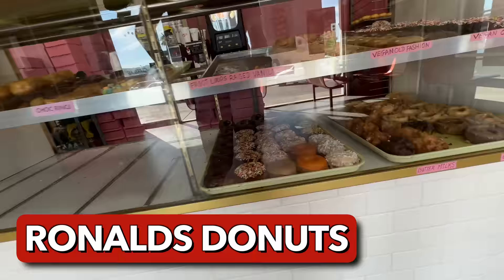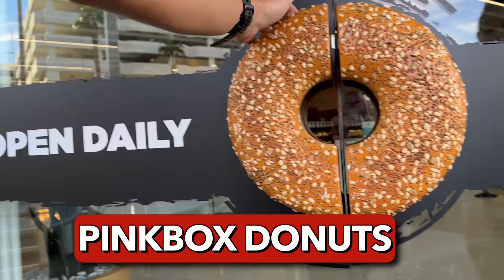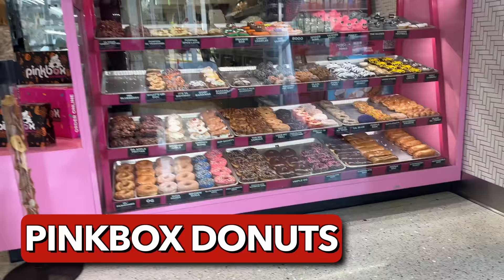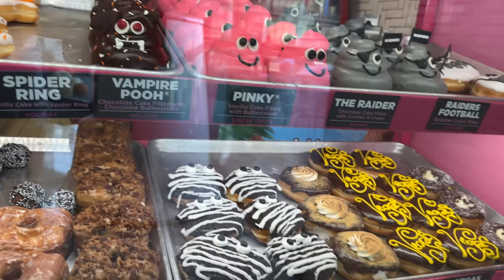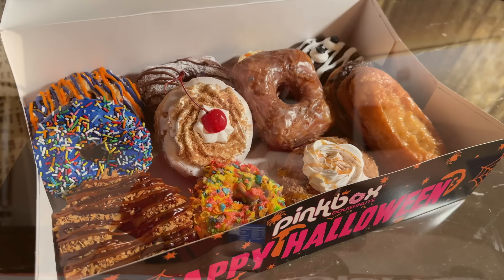My first stop was a place called Ronald's Donuts, which is a small donut shop on the outskirts of Vegas. They're known for their vegan donuts but they have regular donuts too. I paid about 27 bucks for a dozen. Then it was time for Pink Box Donuts — Pink Box is like the Krispy Kreme of Vegas. They're everywhere and they have dozens of different flavors, but for this video I just kept it to a dozen, which was just over 34 bucks.